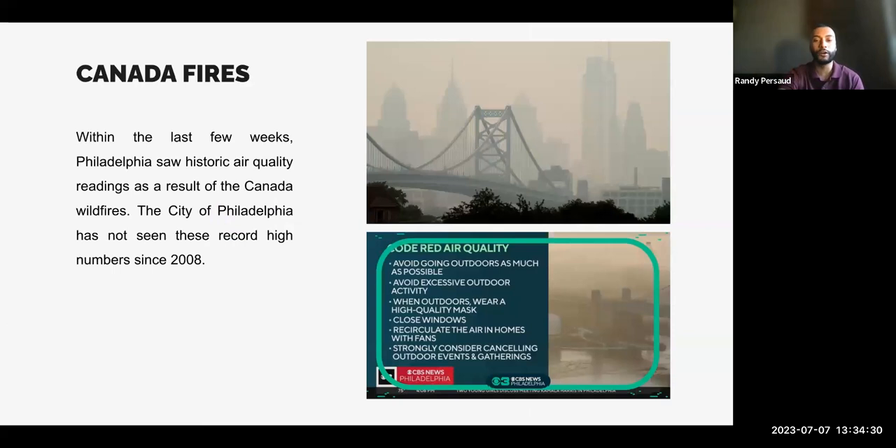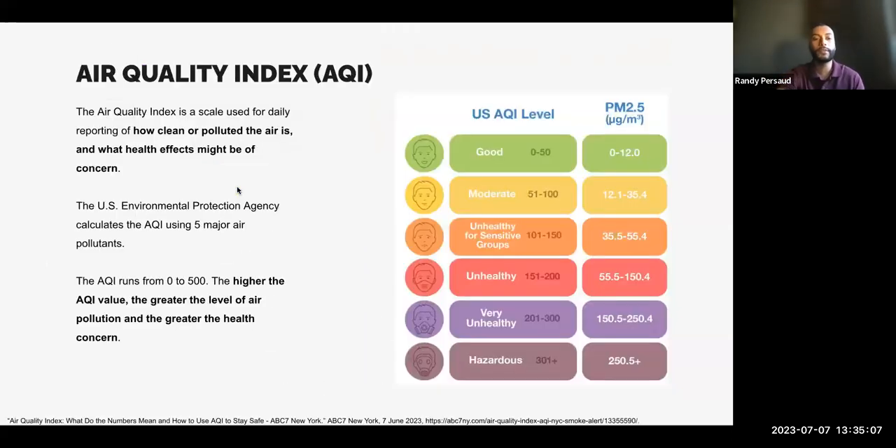So why are we here, and what are we even talking about today? A few weeks ago, we saw a lot of talk about air quality in Philadelphia. Philadelphia has seen historic air quality readings — record highs not seen since 2008. It was a little hazy outside, smelled like a campfire, and we all saw alerts on our phones and in the news. This caused a lot of confusion because no one knew what to do or how to handle it.